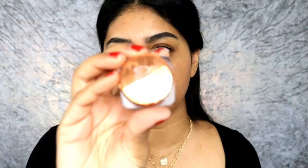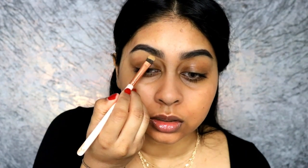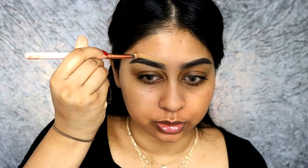Next up I'm gonna be using some of the EX1 Delete Concealer. I'm gonna take some with a flat brush and then really curve that brow. I always do the top as well — I didn't see Patrick Starr do it, but I always do the top.